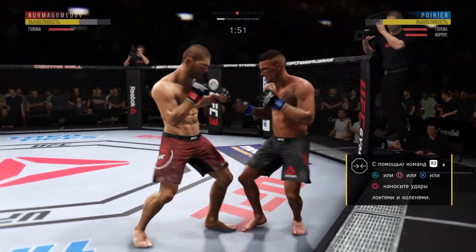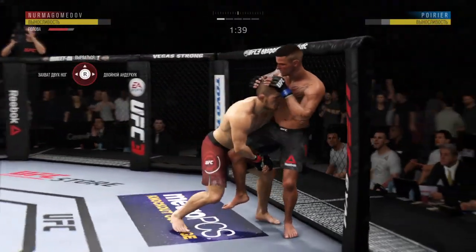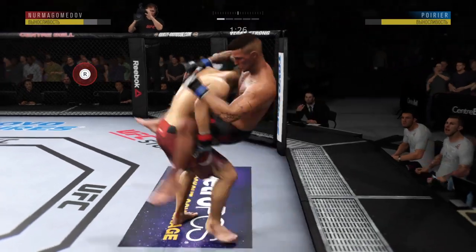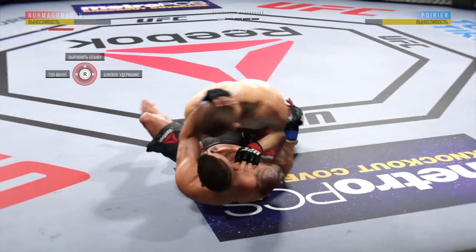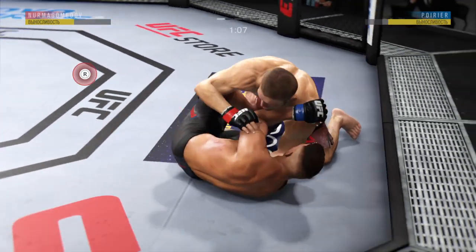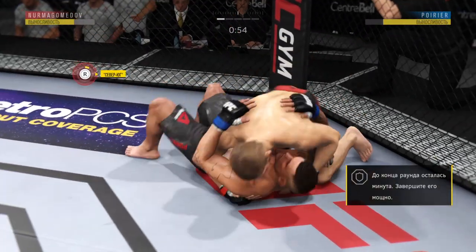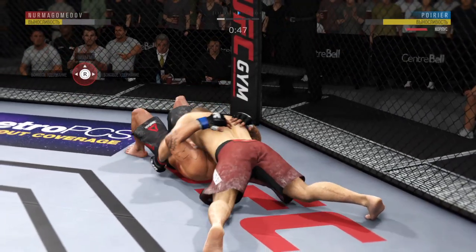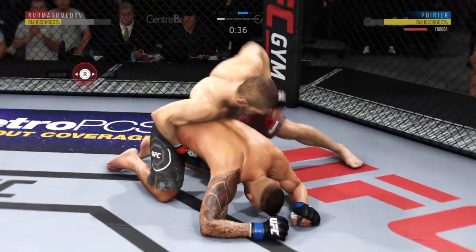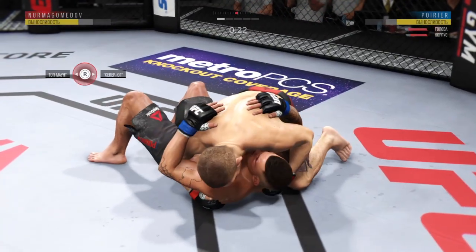He's timing that jab. He lands another strike to the body, really starting to connect on a lot of shots to the midsection. These will take their toll as this fight goes into the later rounds. He got him down again. Poirier gets caught with that punch — he'd be wise to get those hands up. Working from side control, half guard. Excellent movement and transitions on the ground, staying busy, looking to take the back. Full side control. Pretty good work at the bottom here by Dustin Poirier.